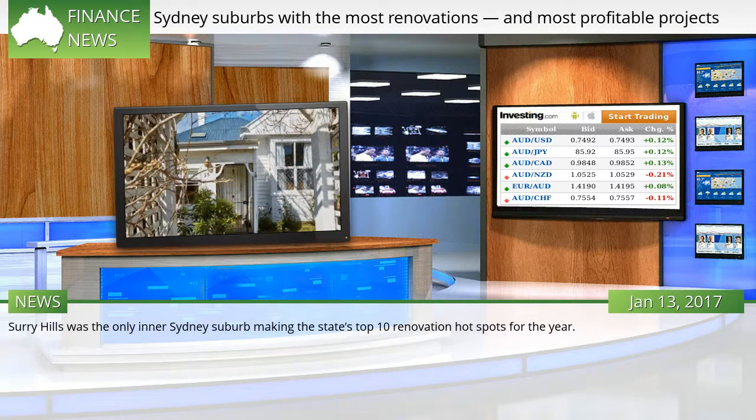Surrey Hills was the only inner Sydney suburb making the state's top 10 renovation hot spots for the year.